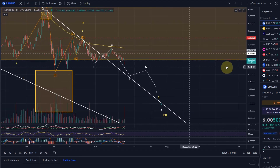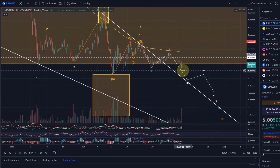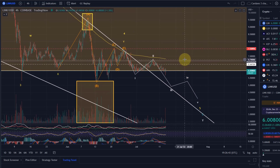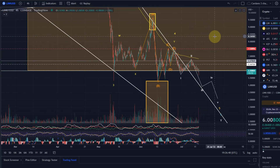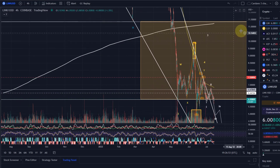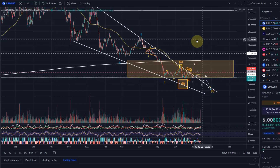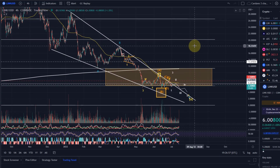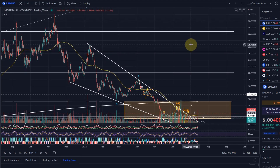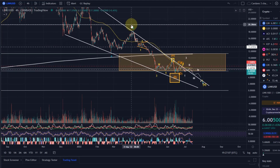On the flip side, when we start to move up, my view is that we first need to get well above that $7.50 high to get more confidence that we are in an uptrend, and then above the Wave A high at $9.67. We have a very long way to go — and then we talk about the Wave B high at $18.36, and then the high at $28.73.